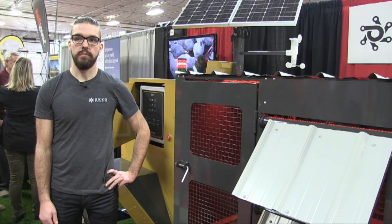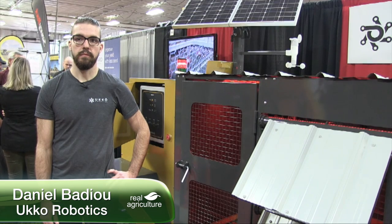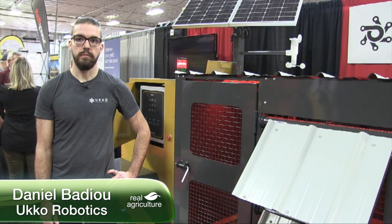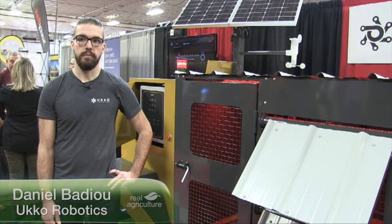Kelvin Heppner with Real Agriculture. We're at Ag Days in Brandon and joined by Daniel Badu of UCA Robotics in the Somerset, Manitoba area. Daniel, can you fill us in on what this machine or unit is behind you?